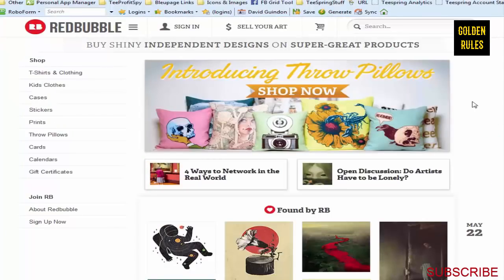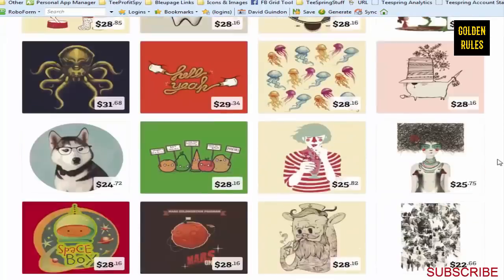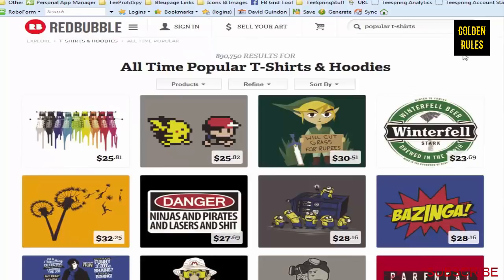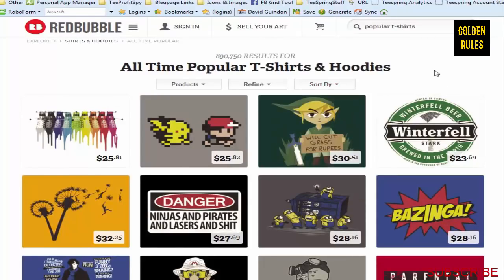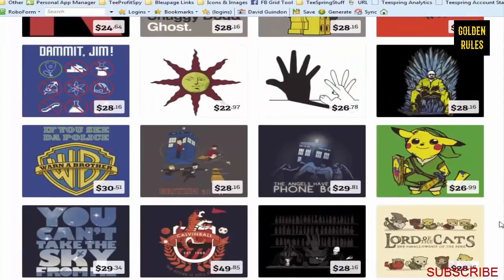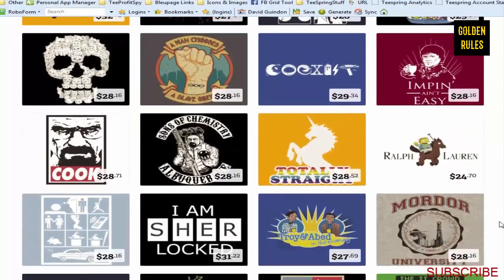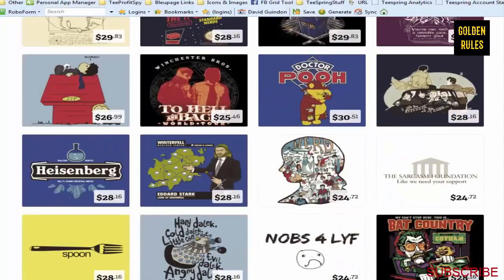Redbubble is another really good one to look at. You can go into t-shirts and clothing and get a ton of different ideas. They have a 'popular t-shirts' section and you can sort by top selling. This gives you some really good ideas for different niches, and it even gives you ideas of what price to sell t-shirts at.